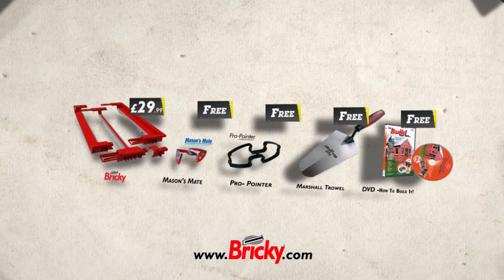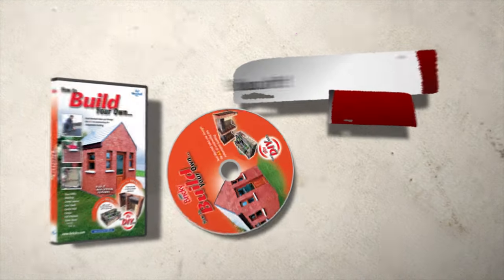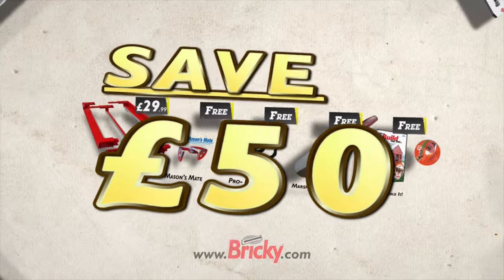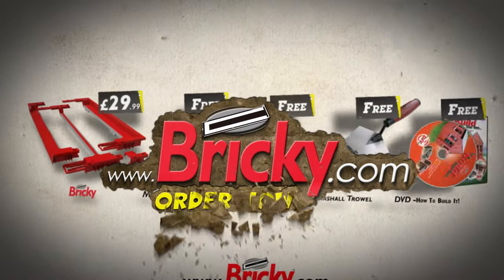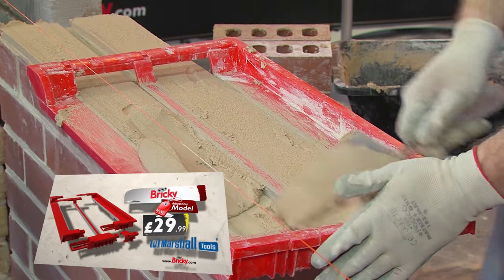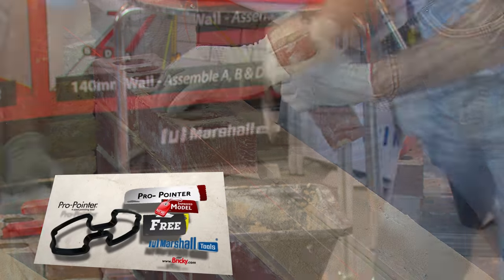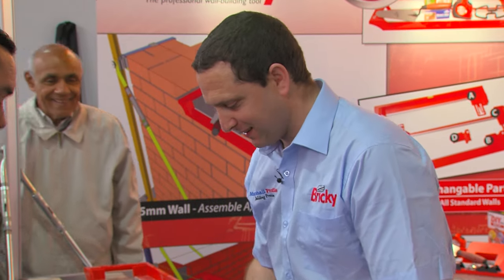Right now you can get the complete Bricky set with Freemason's Mate — Pro Can Build It. And I have to say, one of the best inventions I've ever seen. Seeing is believing. Feedback is consistent. The revolutionary Bricky, Mason's Mate, and Pro Pointer are consistently rated among the simplest, most effective tools ever to come onto the market.